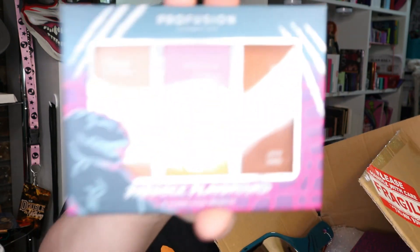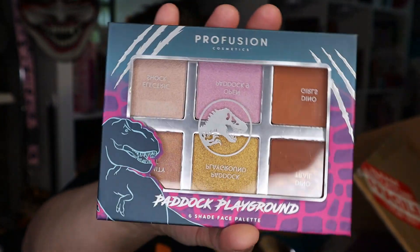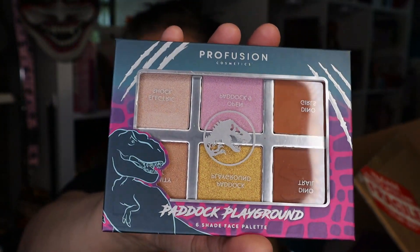The next thing is from Profusion — this is the Paddock Playground. So it's a contour bronzer highlighter type situation right there.